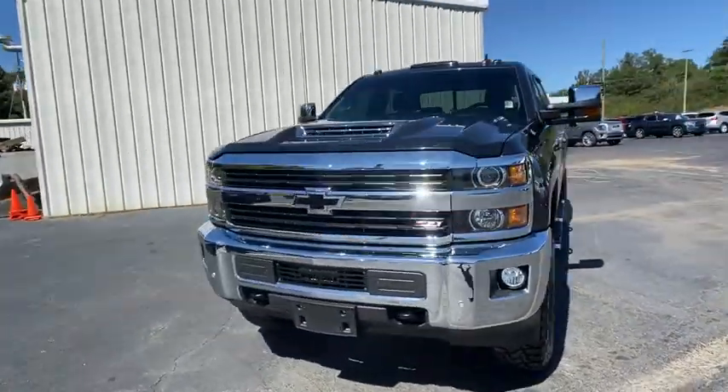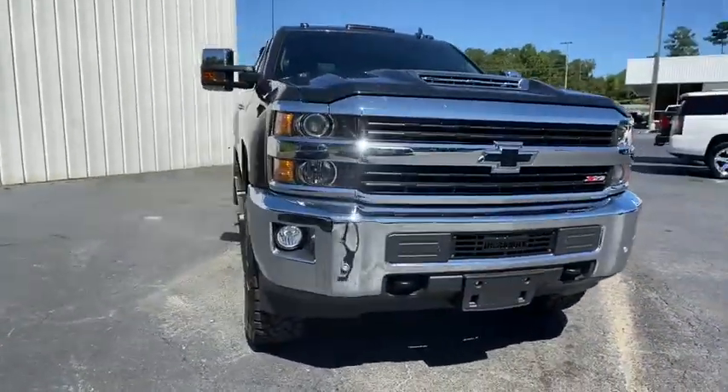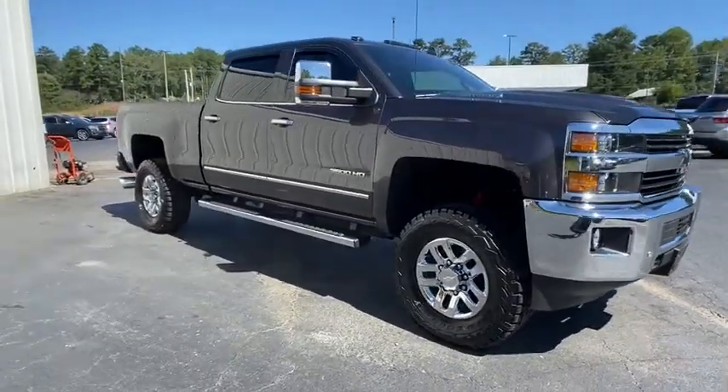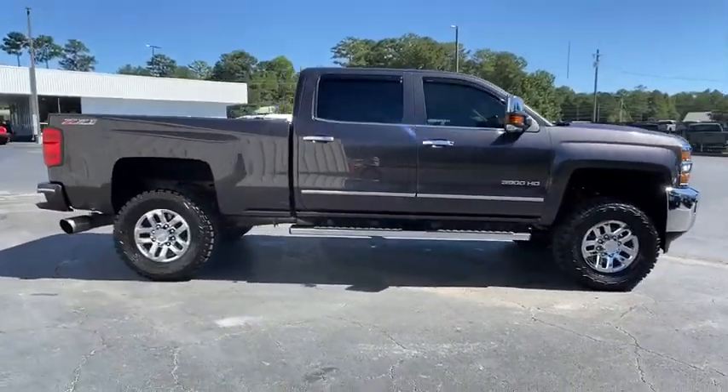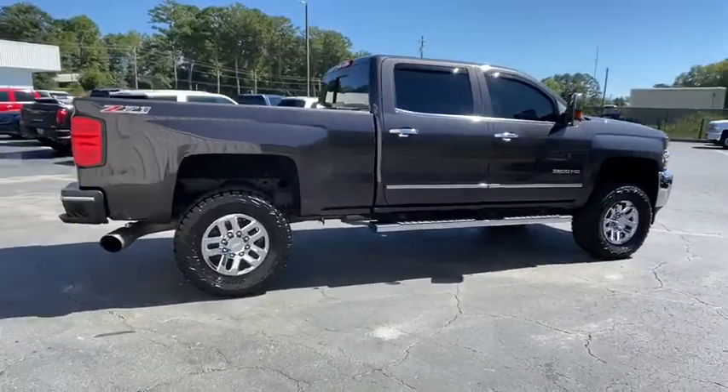Make a great choice today with the 2015 Chevrolet Silverado 3500 HD. Pros: everything. Cons: nothing. This vehicle has less than 65,000 miles.